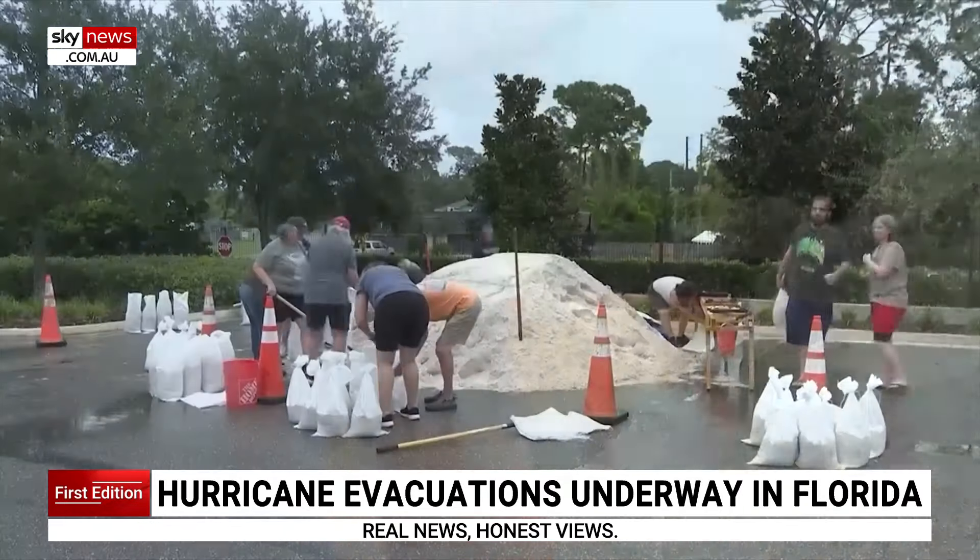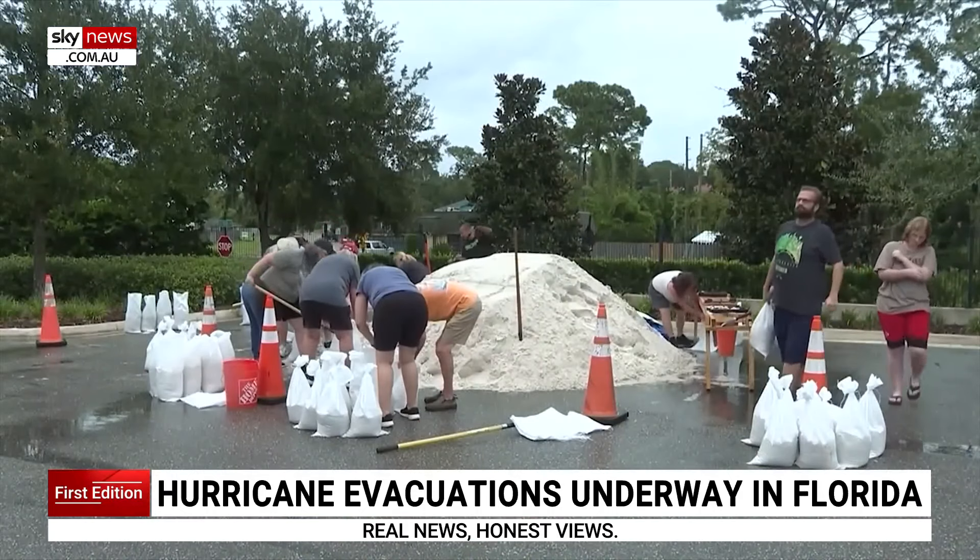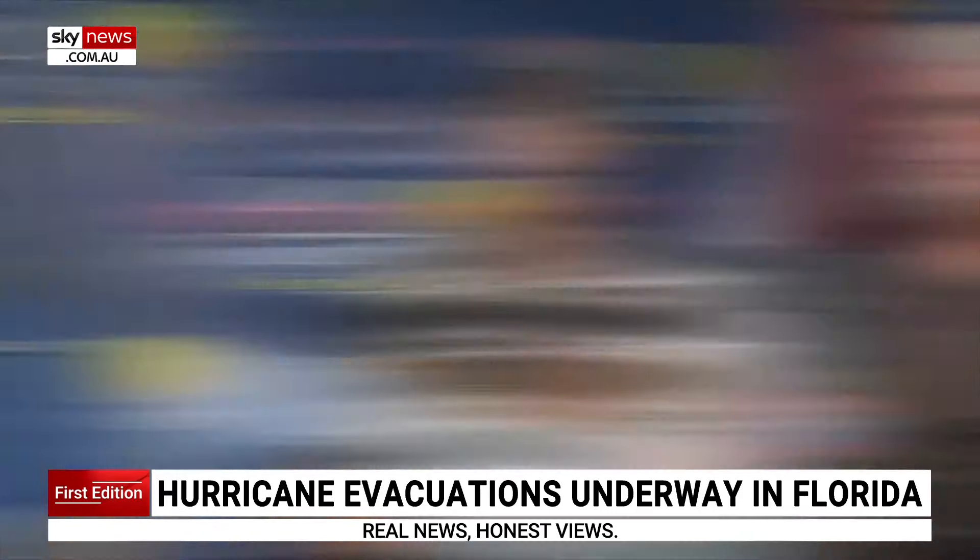Folks in the Tampa Bay area are filling up sandbags and scrambling to remove debris from Helene. But with this debris, it represents, in the wind, a hazard to our first responders just trying to even respond.